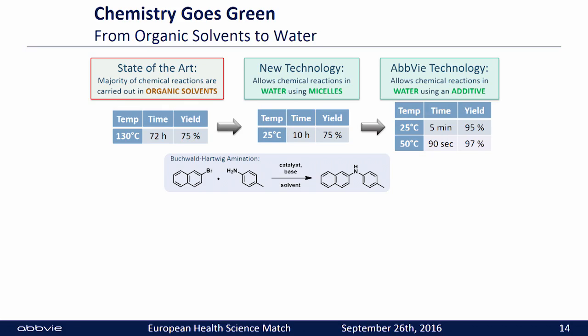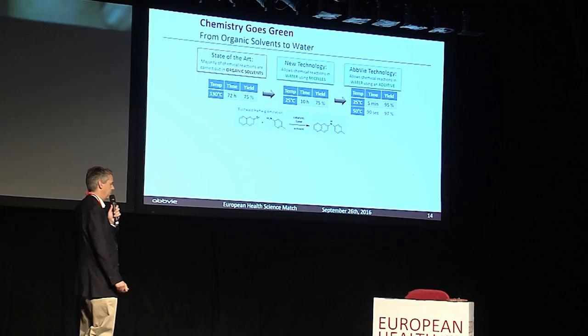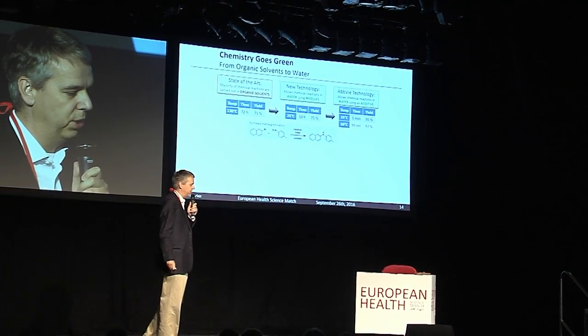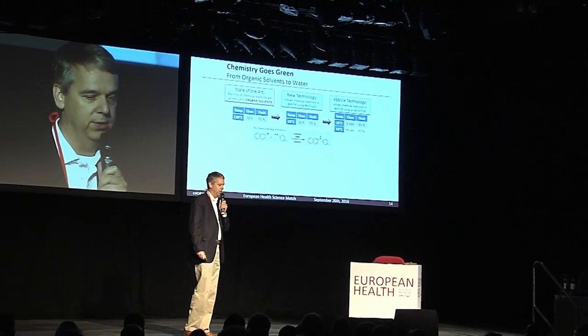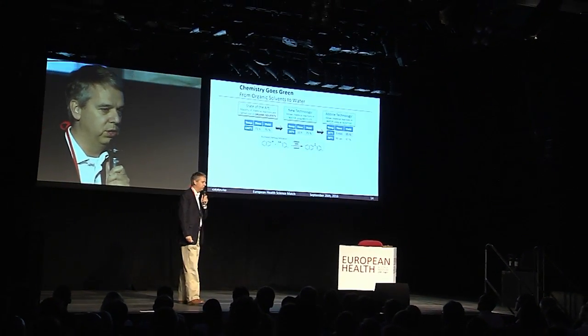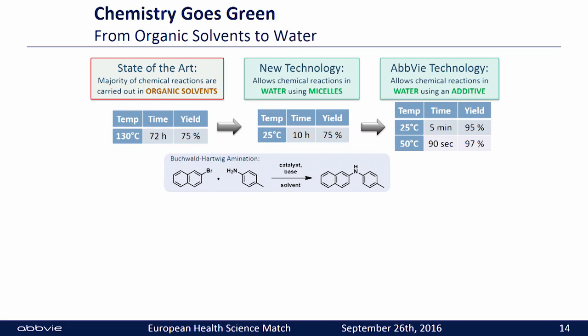On the left you can see a typical reaction — for the chemistry lovers in the audience, it's a Buchwald-Hartwig amination — which requires temperatures of 130 degrees, 72 hours, and 75 percent yield. When you do this in micelles, you can do this reaction at room temperature in 10 hours with 75 percent isolated yield. With our proprietary process, we do this at room temperature in 5 minutes with 95 percent isolated yield. If we increase the temperature, we get the reaction done in 90 seconds with a yield of 97 percent.